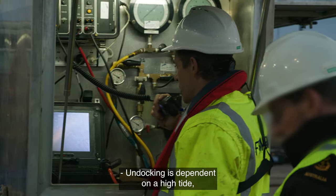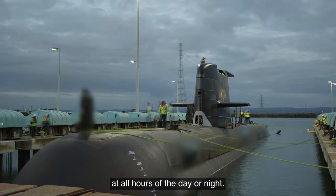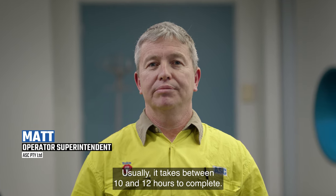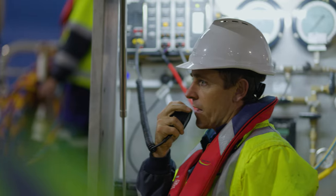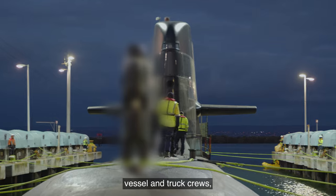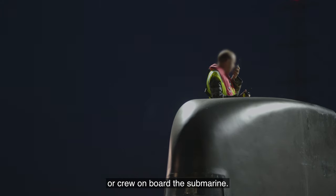Undocking is dependent on a high tide, which means it could be undertaken at all hours of the day or night. It usually takes between 10 and 12 hours to complete. The undocking crew is made up of about 35 operators — and that's not including divers, vessel and truck crews, or crew on board the submarine.